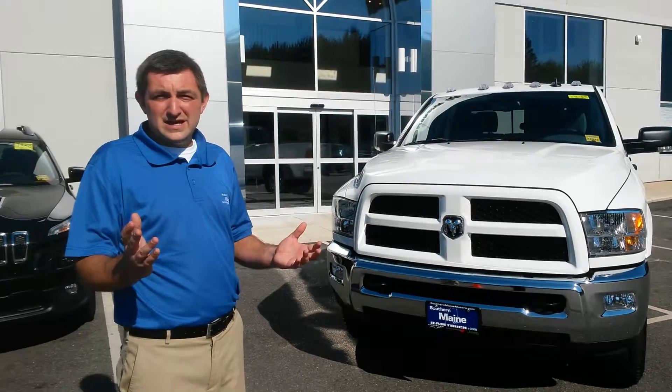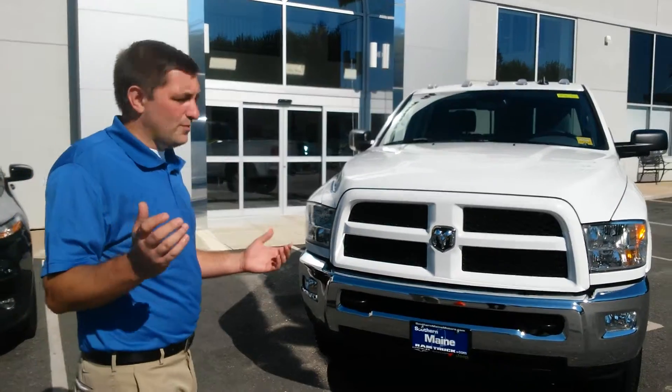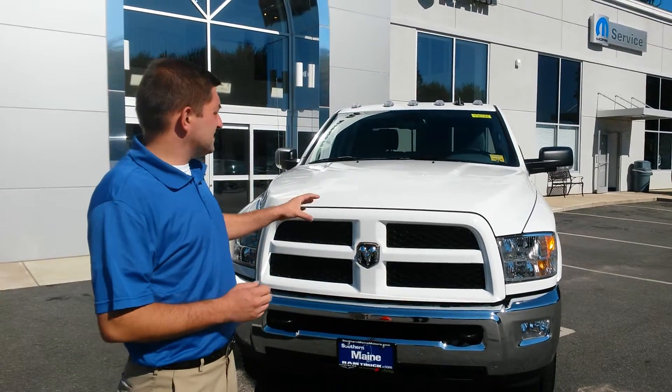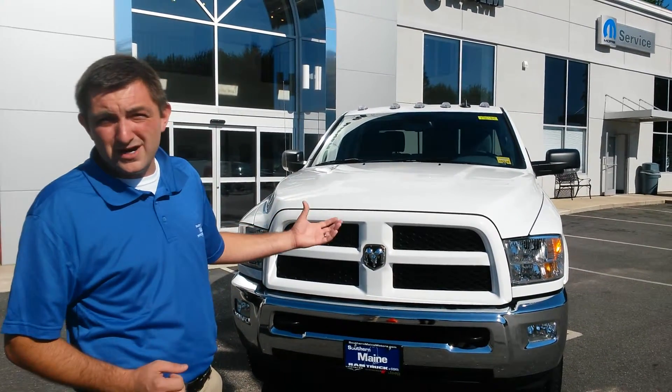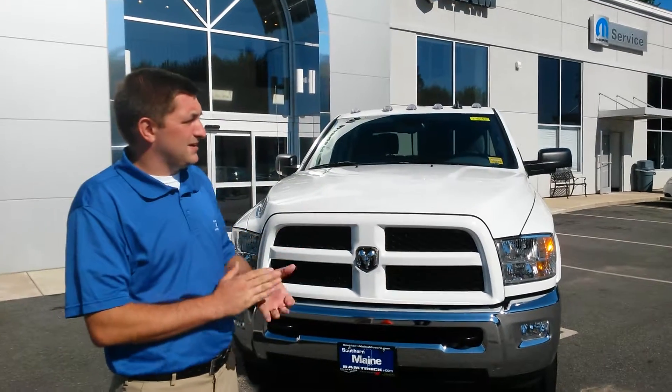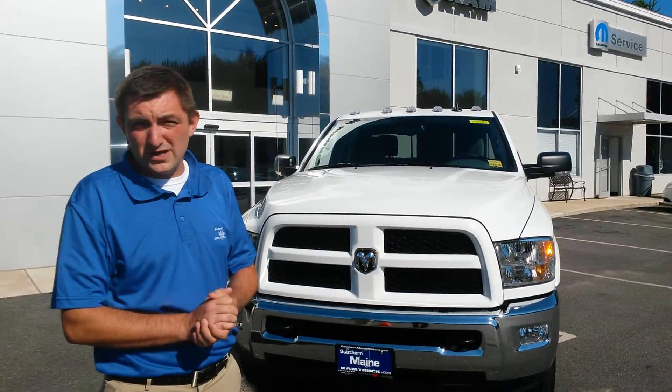Hi folks, Justin Mondore here at Southern Maine Chrysler Dodge Jeep on Route 1 in Saco, Maine. I just want to show you another great end of summer special here. This particular truck is actually part of our crash sale. What actually happened is we had four of our vehicles parked on the lot here and they were all struck by a driver.